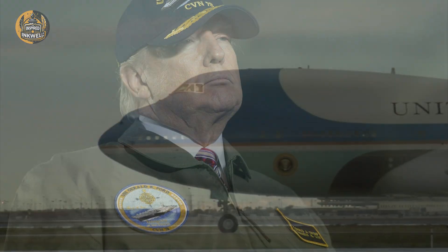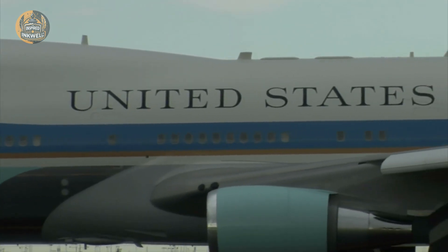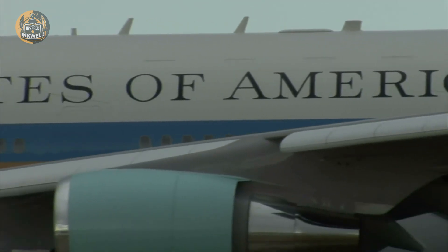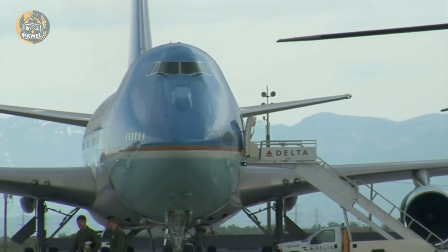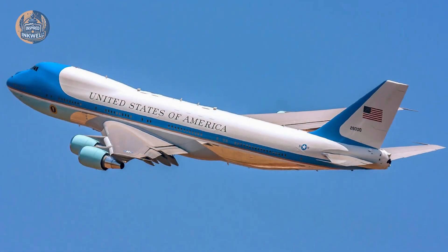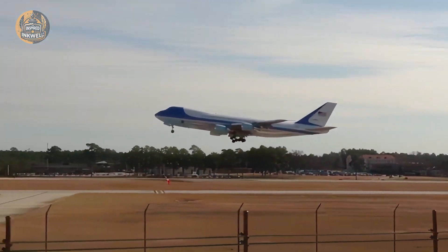Cars stop. Cities go dark. Planes fall out of the sky. But Air Force One is hardened. Its 238 miles of internal wiring are shielded to withstand this pulse. Its avionics are analog redundant. While the world below plunges into the Stone Age, the electronics onboard this ship keep humming.